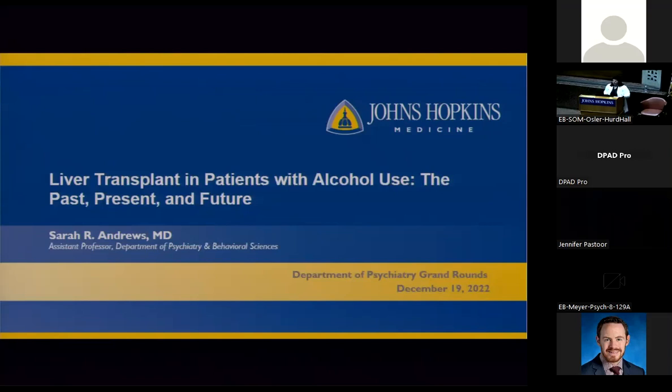Regarding study recruitment timing, the approach has changed over the course of the study. It is probably not the best time to approach patients immediately post-transplant when they are overwhelmed; approaching them a bit after transplant has been more successful for recruitment. A question was raised about whether there is a relationship between immunosuppressives and relapse — Dr. Andrews acknowledged it was a very good question but said she did not know, and that it would be worth looking into.